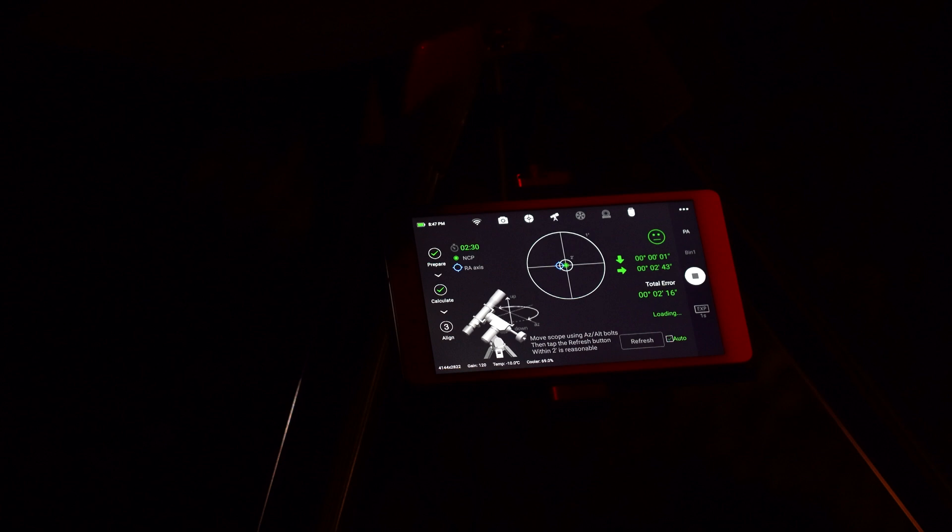My primary goal was to make the autofocuser work, and if I could also get a shot of the Omega Nebula, that would be cool too. I hooked everything up, got the telescope balanced, and ran through my polar alignment. That polar alignment was the last time something worked properly that night. I've never had a problem with the polar alignment feature on the ASI Air Pro — it is spectacular, fast, and works really well.